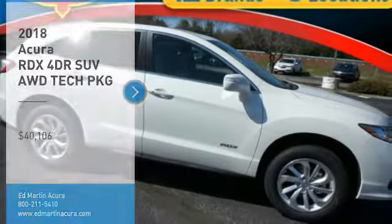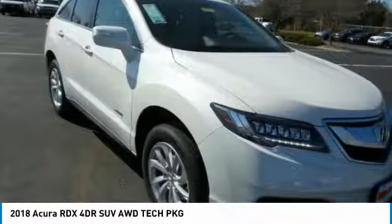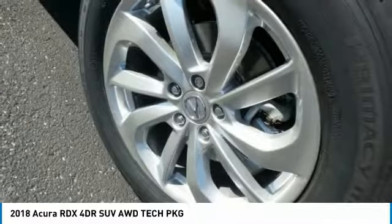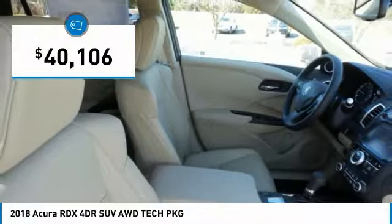Looking for the right vehicle? Check out the 2018 RDX. Viewed as Acura's answer to BMW's sporty X3, the RDX offers a stylish interior, plenty of sport, and a nice amount of utility — and is priced below $45,000.